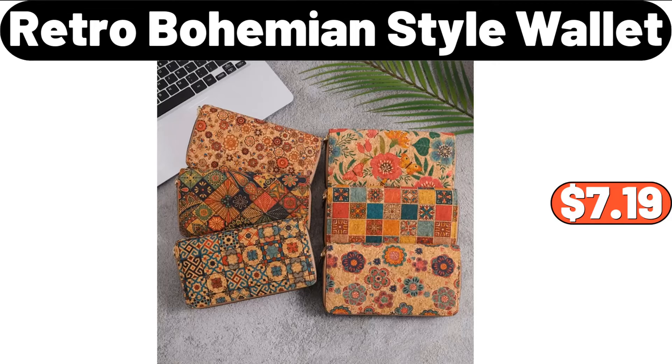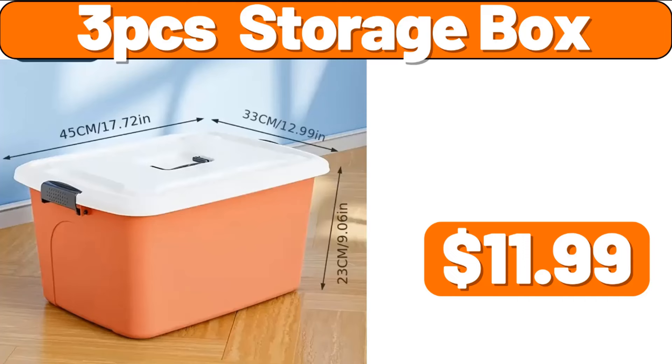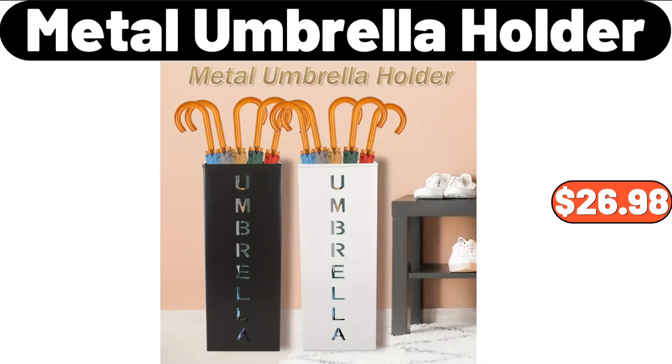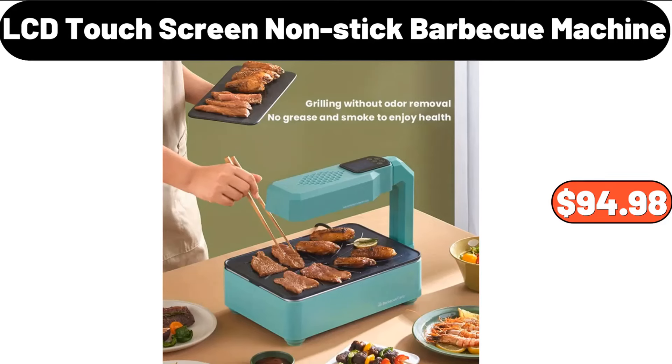Retro Bohemian Style Wallet, $7.99. 2-PCS Ceramic Bowl, $11.99. 3-PCS Storage Box, $11.99. 3-PCS Ceramic Mini Jars, $26.94. Metal Umbrella Holder, $26.98. Glass Dessert Cups, $6.99.